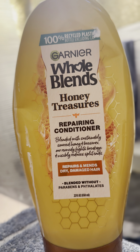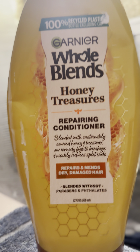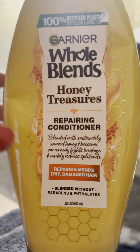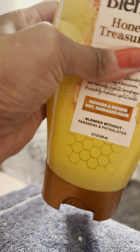I've nearly used it all up — the Garnier Whole Blends Honey Treasures repairing conditioner. I don't know if it literally smells like honey, maybe it's a mental thing because I see the honeycomb, but you can see it's almost all gone here. I've just about used it all up.